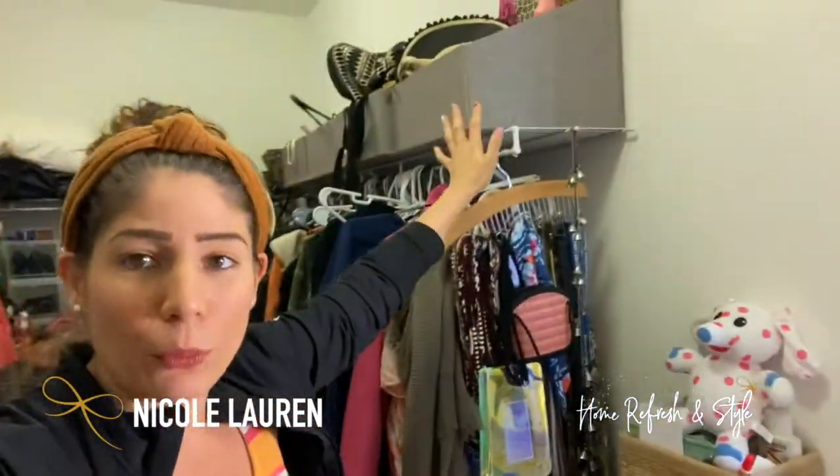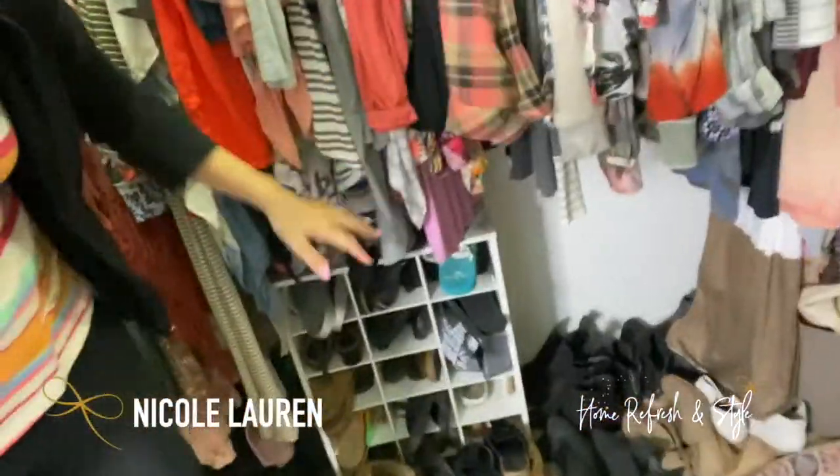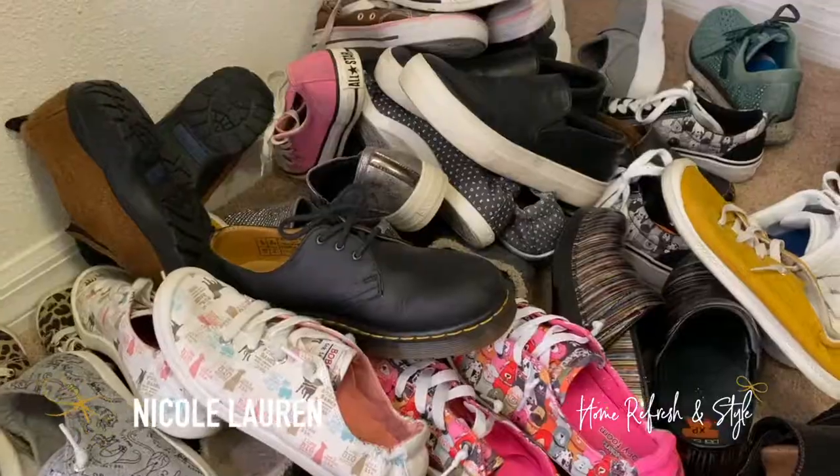So every closet's different. You always see me in all these different closets. This one is huge. So we have a rack behind me over here and a rack over here. And then at the bottom you can kind of see that she's just got this small shoe organizer, some shoes laid here.